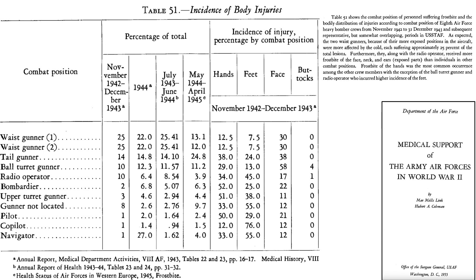This table outlines crew member susceptibility to cold injury and which body parts were most susceptible by period. From November 1942 to December 1943, waist gunners comprised 50% of all cases; after the waist windows were plexiglassed over, they comprised only 25%. Radio operators' cold injuries also dropped from 10% to 3.9%. The ball turret gunner's susceptibility was about 10%, with face, hands, feet, and bottom being the most susceptible body parts in that order.